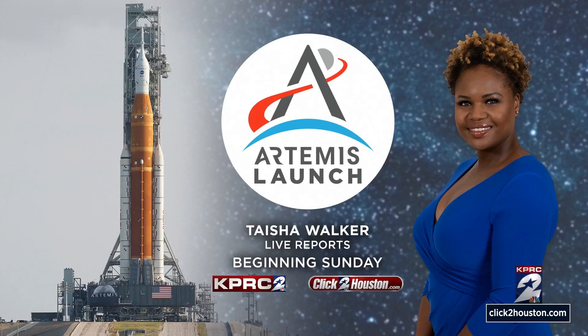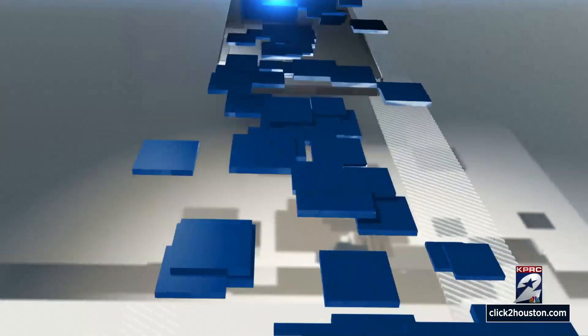That was Tom Costello reporting. KPRC2 is your home for all things space-related. Our Taisha Walker will be traveling to Cape Canaveral to cover this historic mission, with live reports beginning Sunday.